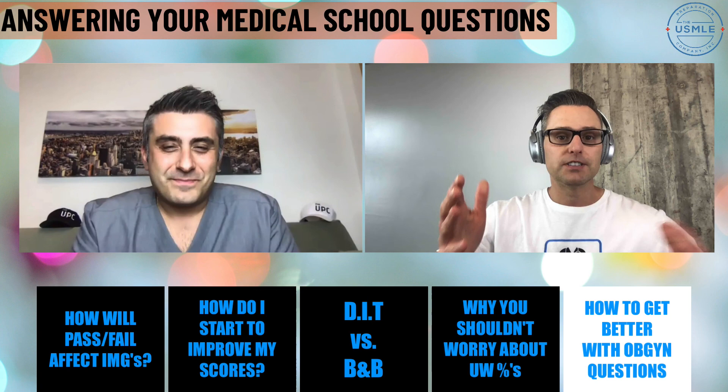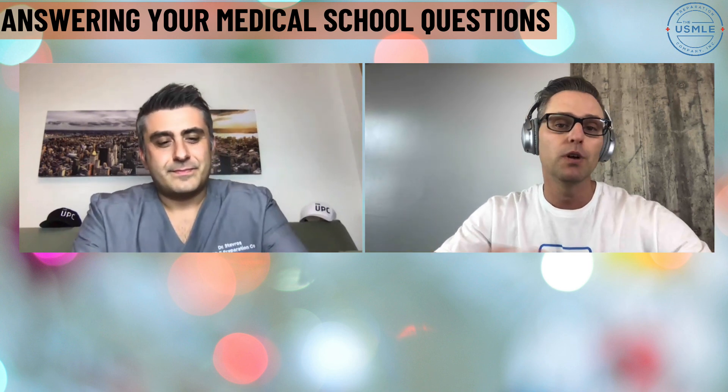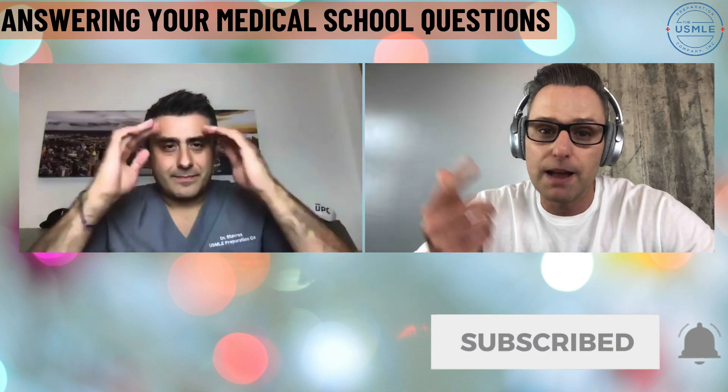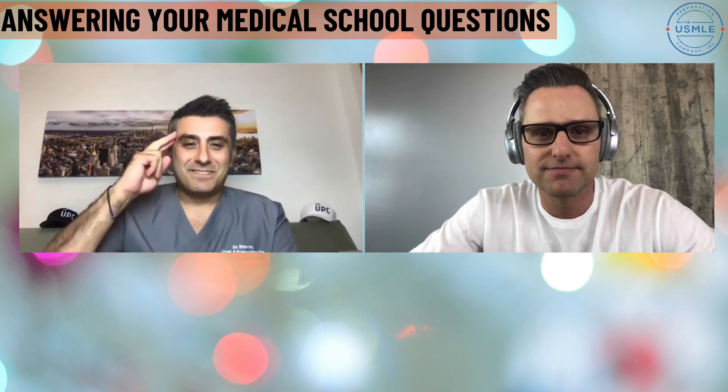Guys, that is it for today. Hopefully that was helpful. Let us know what your biggest takeaway from today's video was — leave us a comment in the section below. If you enjoyed it and found it helpful, please hit that like button. Subscribe, set up notifications, and we will let you know every time we release a brand new video. Thank you all for stopping by — see you on the next episode. Bye guys.